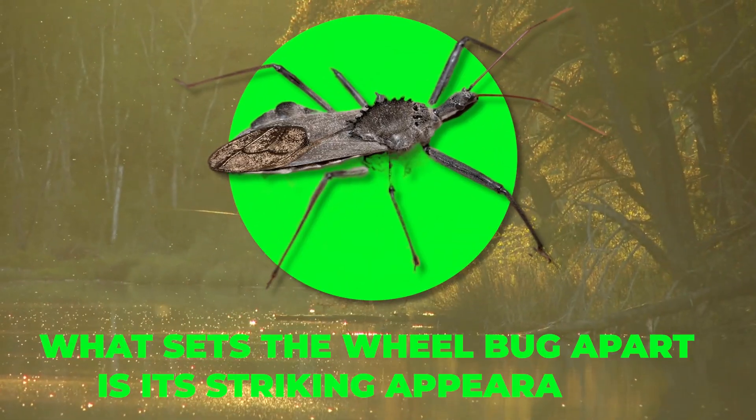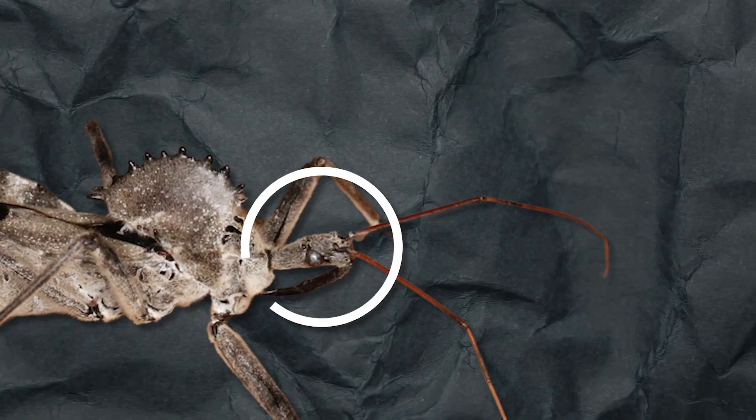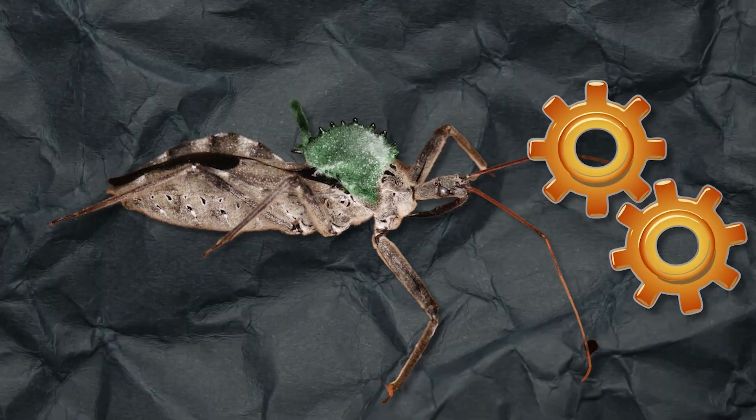What sets the wheel bug apart is its striking appearance. Its elongated head features a beak angled towards its body, while the most prominent feature is the crested wheel on its thorax, resembling a cog wheel.